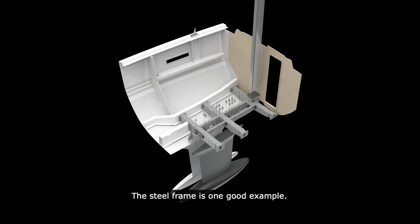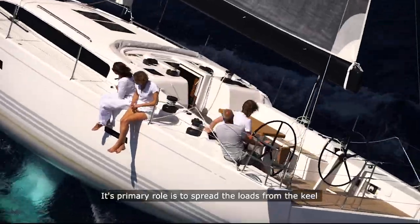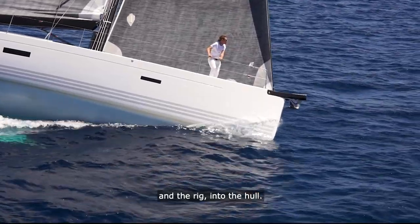The steel frame is one good example. It was invented by X-Yacht decades ago and we basically built the boat around it. Its primary role is to spread the loads from the keel and the rig into the hull.